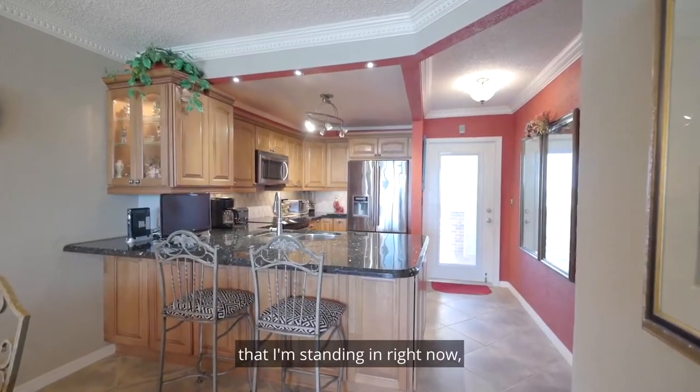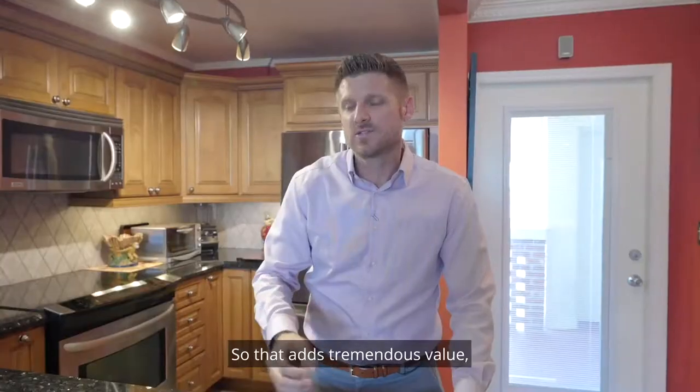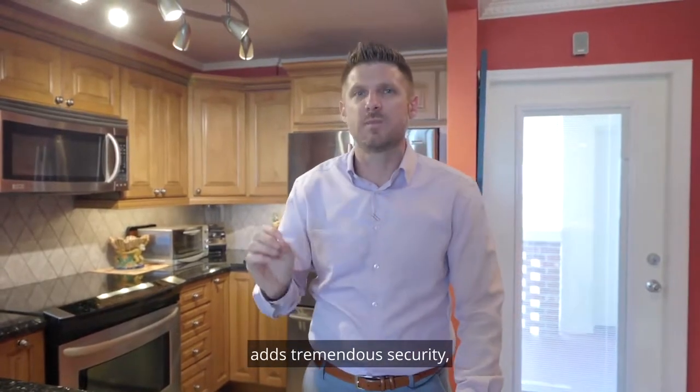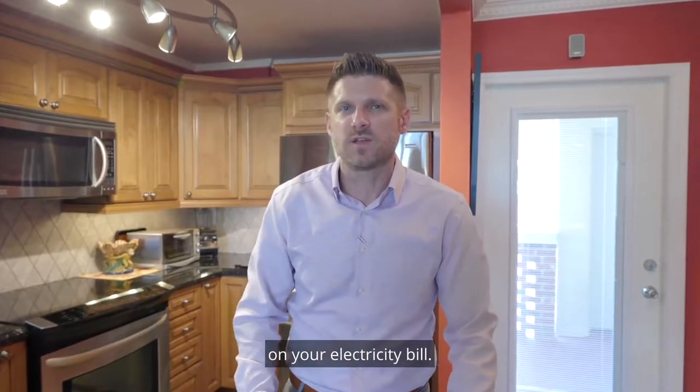In addition to this beautiful interior, the condo has impact windows. Most of the units in this building do not, so that adds tremendous value and security, especially during storms, and also saves you a little bit of money on your electricity bill.